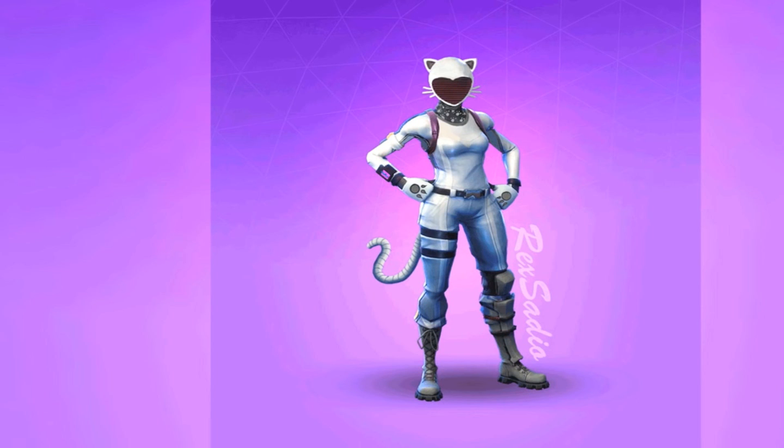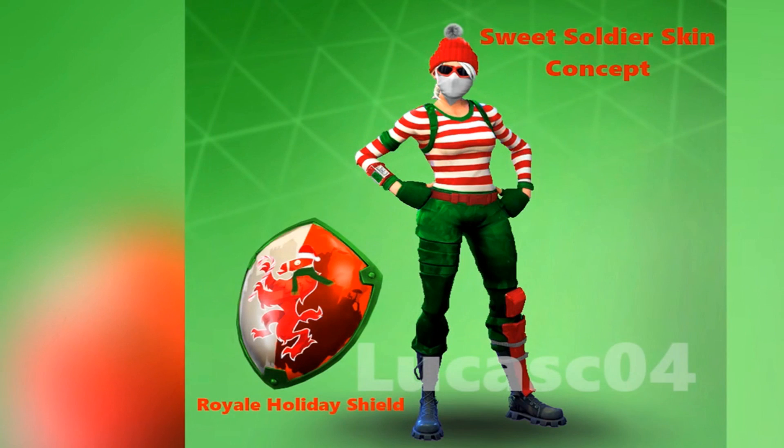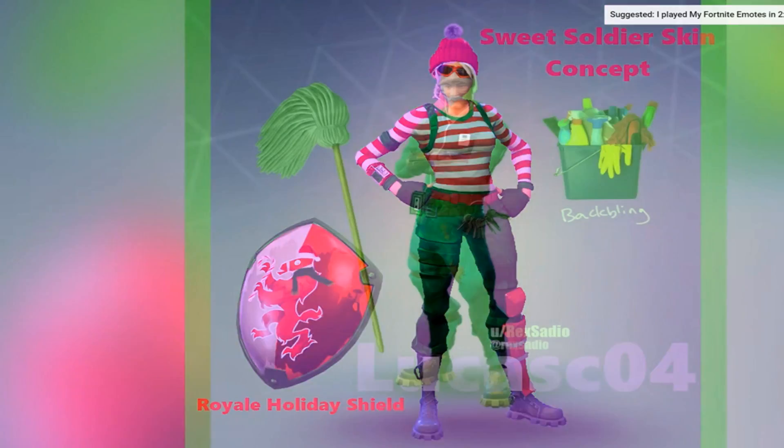We got the cat — oh my god, no way does it move. No way, bro. Sweet soldier skin concept — that's not too bad either. I can see some of these skins actually coming to Season 7, especially because it's Christmas themed.